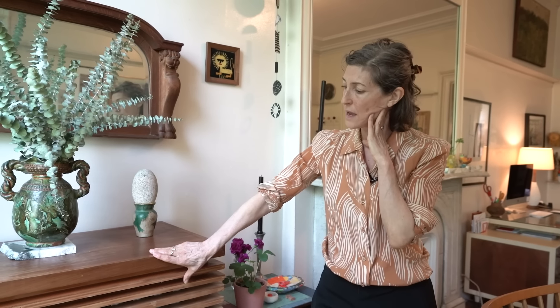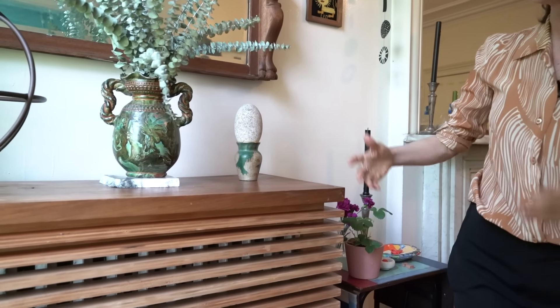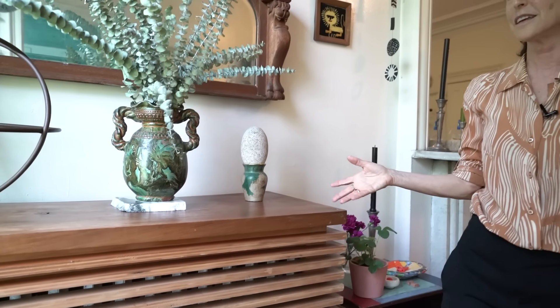My apartment is very old and my radiators work beautifully but are not particularly attractive. So this is a radiator cover that my brother-in-law James Cava made. It's clever because it has spaces in between for the heat to get out, but it's attractive. He did me a giant favor by making and designing this.